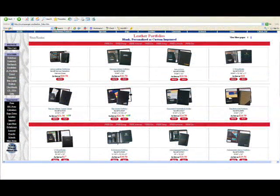Job interview? Employee of the Month? Corporate gift? Check out our leather section on MyShopAngel.com. We have a vast selection of leather portfolios that are sure to fit anyone's needs.